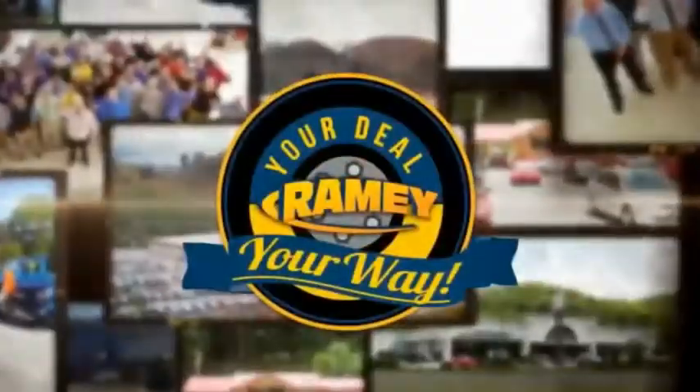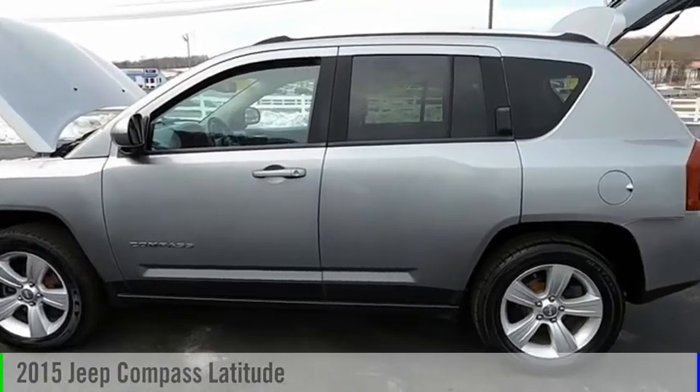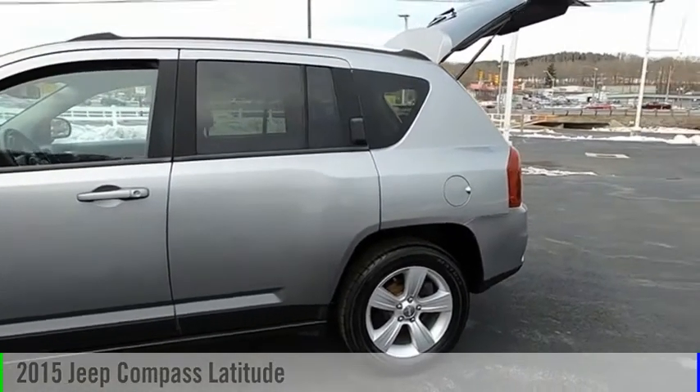Amy, it's your deal, your way. Make a great choice today with the 2015 Compass.